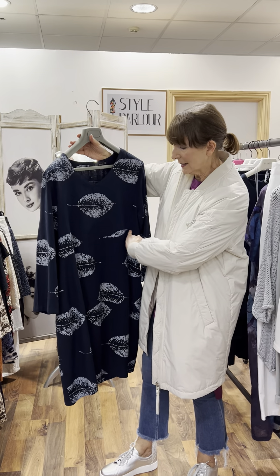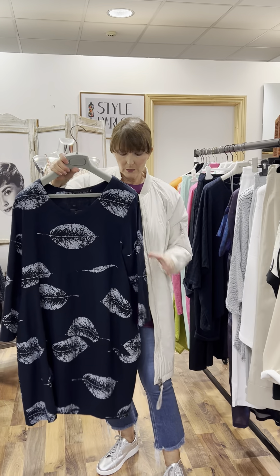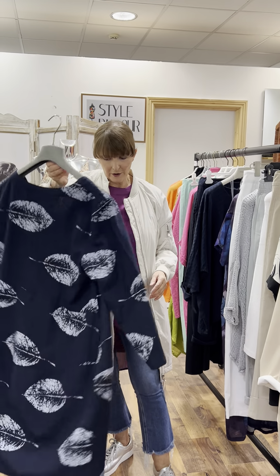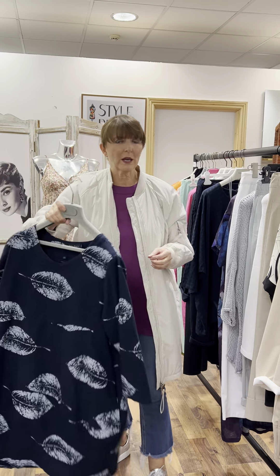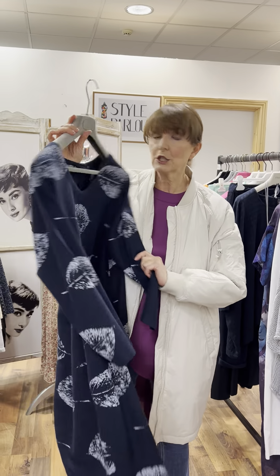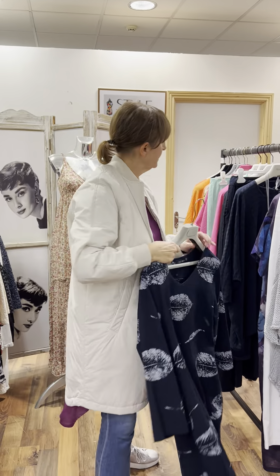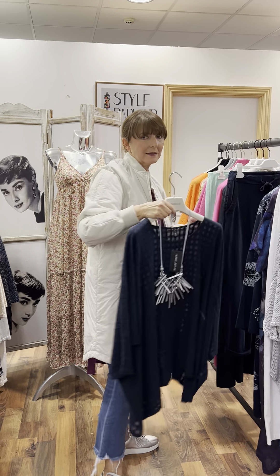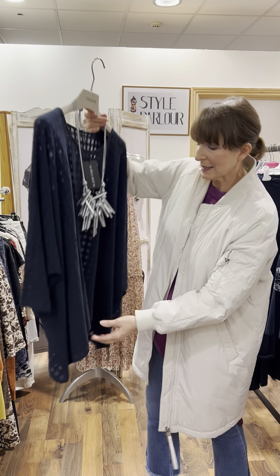Another very popular shape is our feather print dress — French navy with gorgeous white feathers all over it. It has a little break here, a beautifully shaped skirt, two little pockets to the side. Very popular — gorgeous weight and beautiful quality. Priced at 92.50.